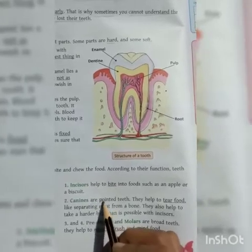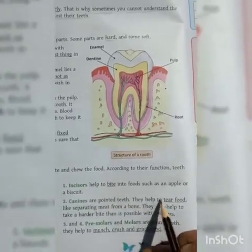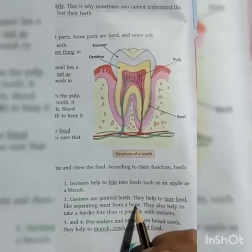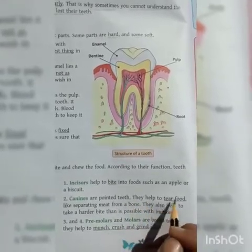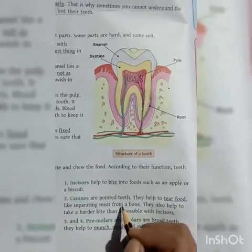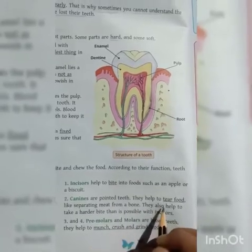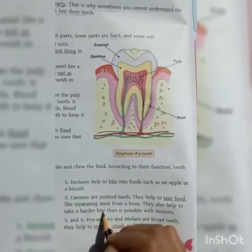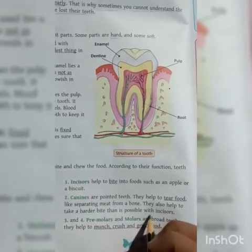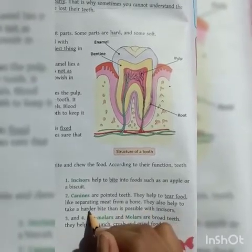Canines are the pointed teeth. They help to tear food, like separating meat from the bone. They also help to take a harder bite than is possible with incisors, and they help to munch, crush, and grind food.